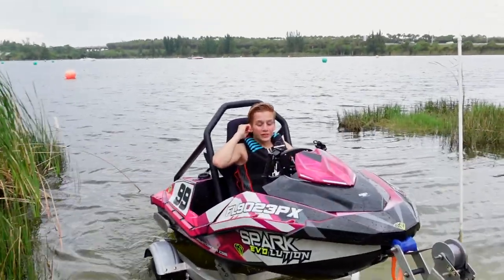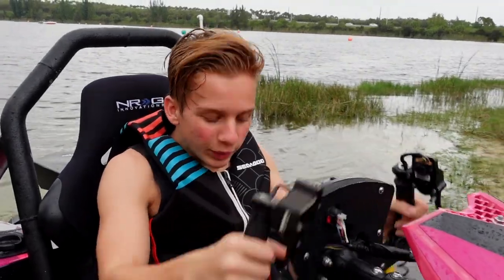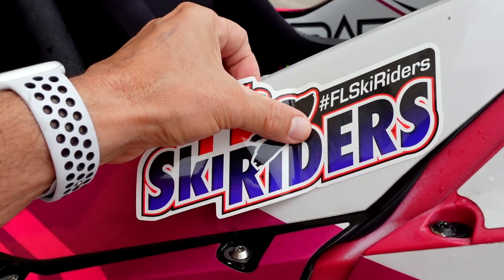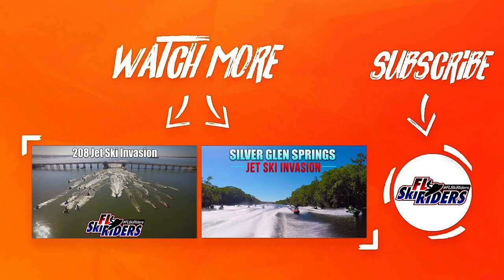It just got done ripping the Spark Evo. That smile says it all. How was it? This thing is insane! It's so quick too, and it works around corners. All right guys, it is official — the Spark Evo is officially Florida Ski Rider approved.